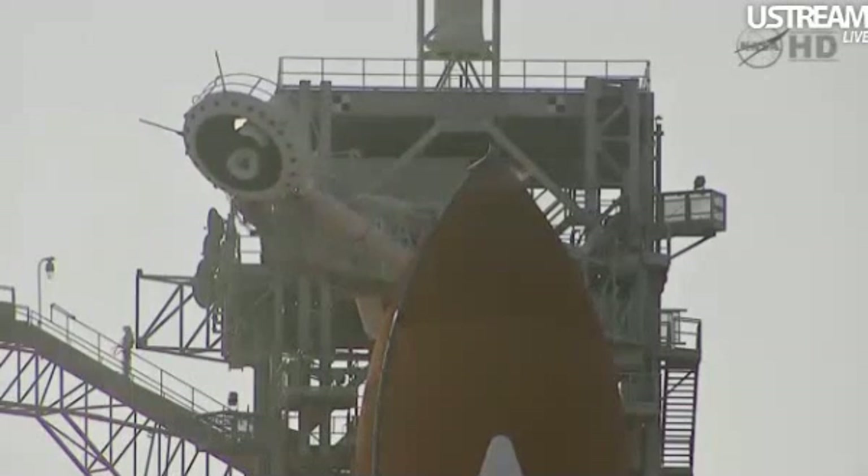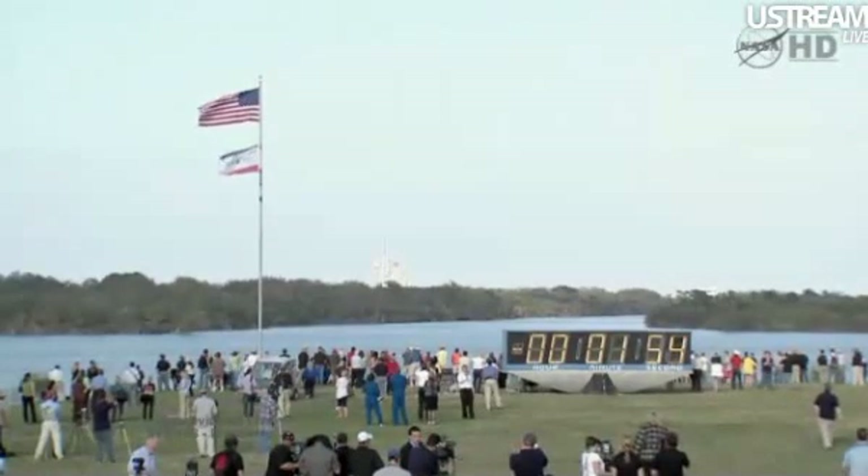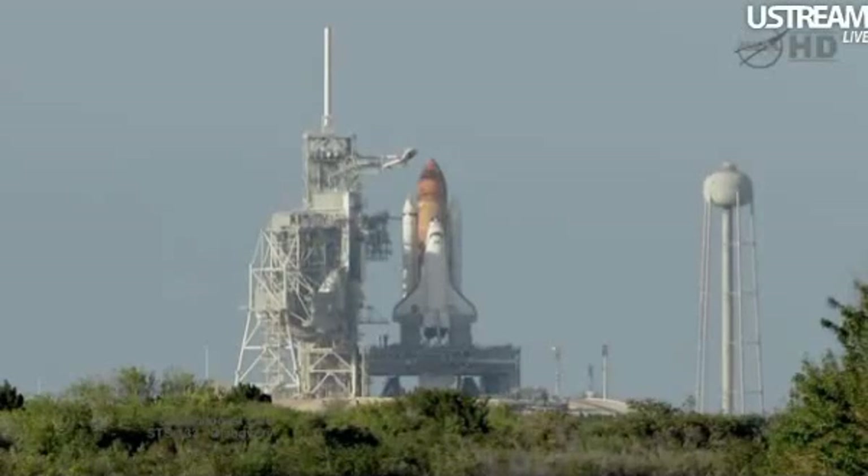T-minus 2 minutes and counting. GLS is go for ET-LH2, pressure is 8. Liquid hydrogen replenish on the external tank is being terminated as planned.